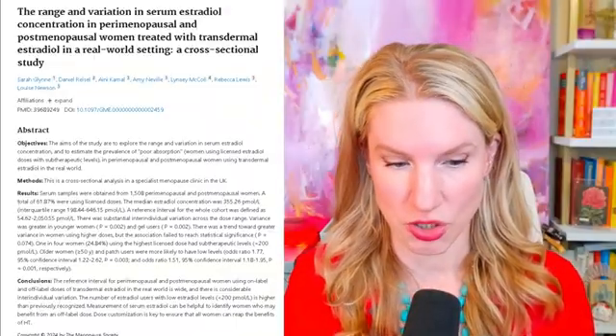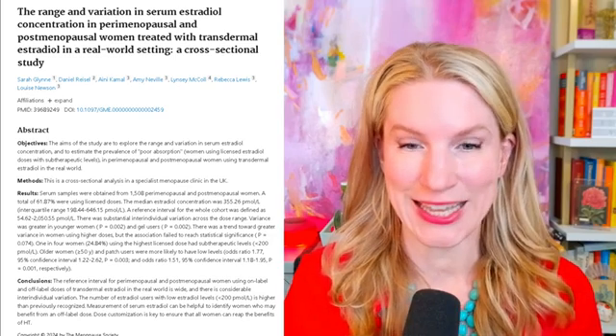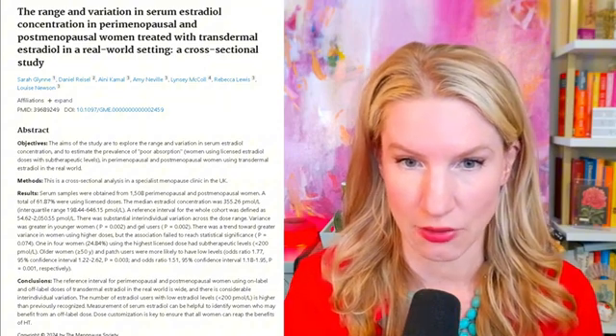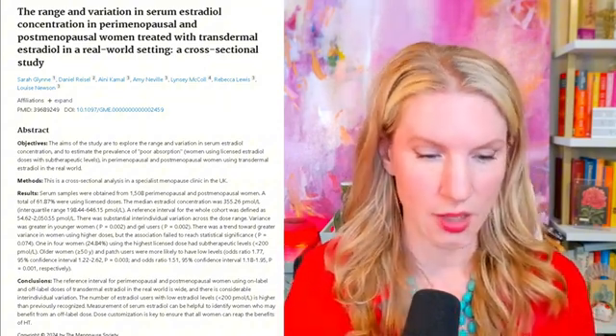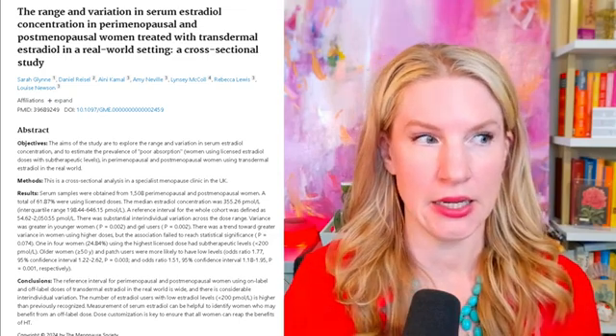In February 2025, researchers looked at over 1,508 women — both perimenopausal and postmenopausal — who were using estrogen patches and gels. They tested blood levels across all users and all ages and found some pretty significant variance. Basically, they took all these women on a patch or gel at various doses and tested whether their blood levels were what was expected. For example, was everyone on the lowest dose patch about the same blood level? They found out — no, not at all. There was huge variation.